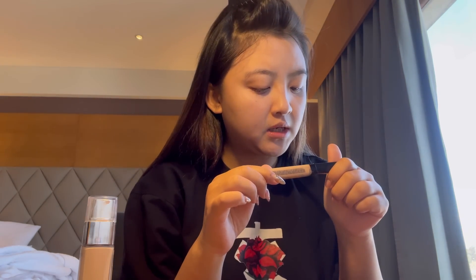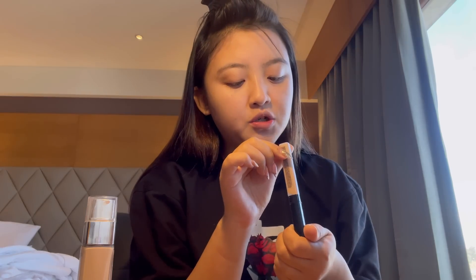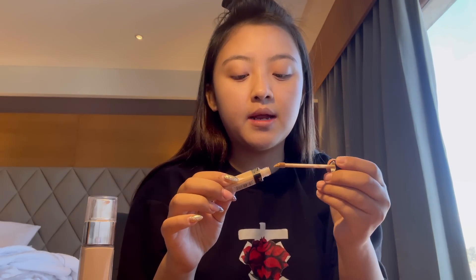Then it's time for concealer. I use Maybelline New York Fit Me Concealer in shade 10 Light. I like to blend the concealer with my fingers.